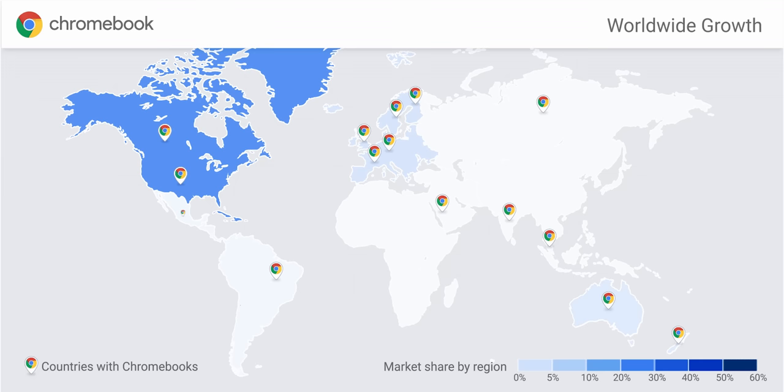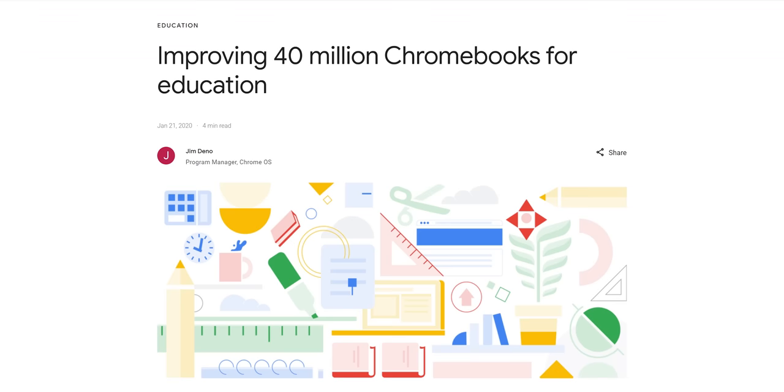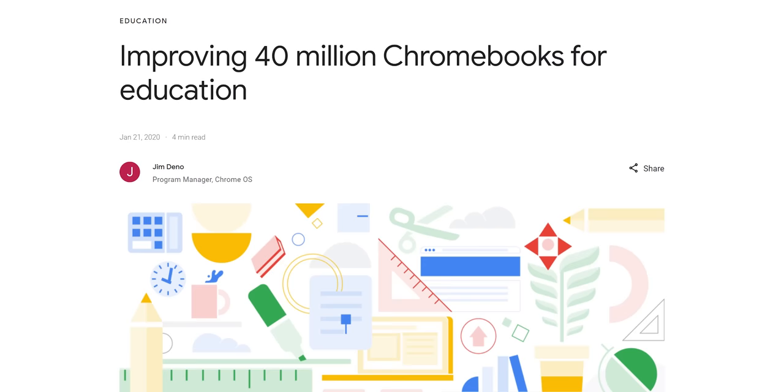If you or a loved one isn't currently in grade school, I wouldn't expect you to be aware of just how dominant Chromebooks have become in that space. In 2019, there were 30 million Chromebooks deployed in schools, primarily in the US and Canada. And in January 2020, Google announced that number had ballooned 33% to a whopping 40 million Chromebooks in classrooms around the globe. And that is before the COVID tech-splosion. And now my son is gonna be joining the ranks of Chromebook users, whether I like it or not.